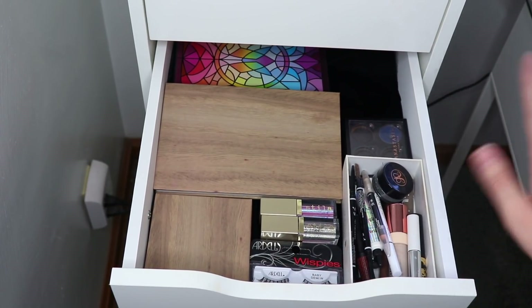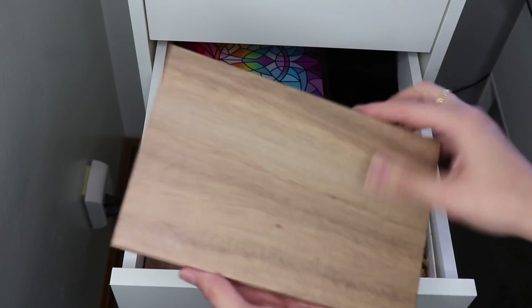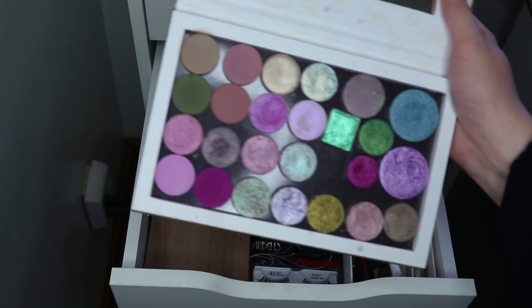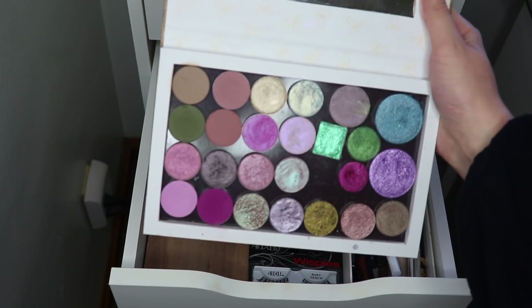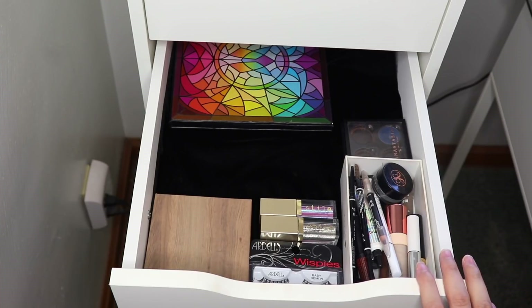For my third drawer, which is mostly singles and other extra bits, I do have that Z palette I was talking about. I put together some shades that I think will go well with the current quintet I'm working on — lots of purples and pinks and blues, a couple of greens just to change it up. This is the Z palette that I'm going to play with this month, and I think that's everything I'm pulling from this drawer.